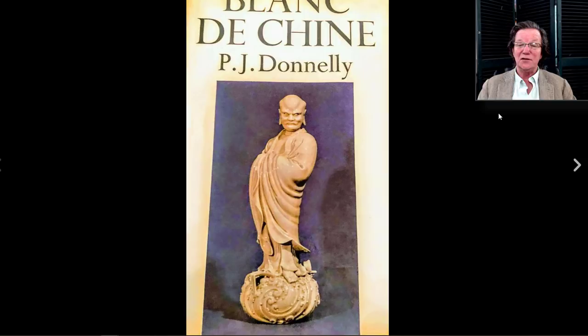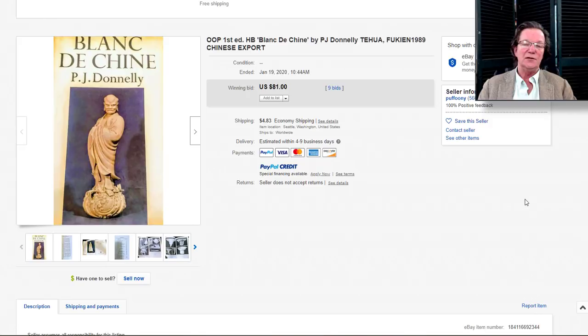On to this: the Blanc de Chine book. This is one of the classic standard references on Blanc de Chine porcelain, written by P.J. Donnelly. It came out years ago but is profusely illustrated — mostly black and white — with very good information about the kilns and porcelain making in the area of Dehua, where they make Blanc de Chine. They don't make it in Jingdezhen; it's made in this other place. It's a good book with hundreds of pictures.